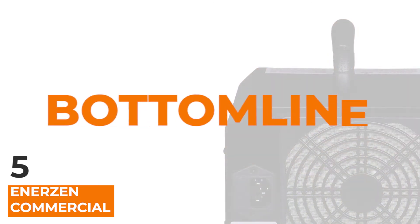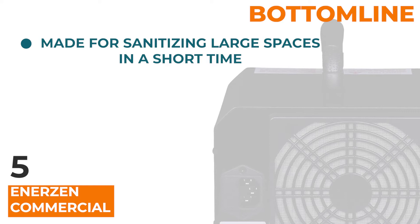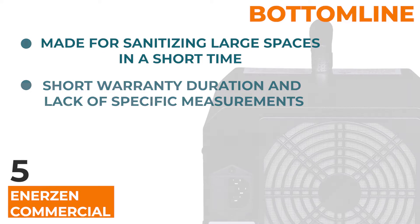The bottom line is, this is an ozone generator made for sanitizing large spaces in a short time thanks to its large fan. The short warranty duration and the lack of specific measurements is something worth noting.